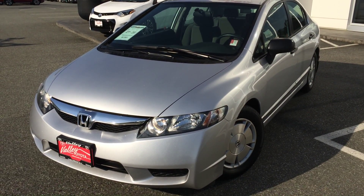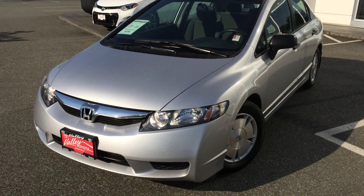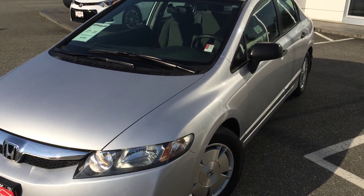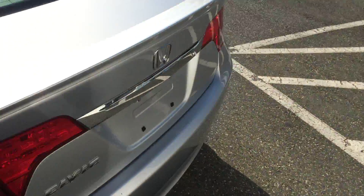Welcome to ValleyToda.ca. You're having a look at a 2009 Honda Civic, stock number 15598A. This car currently has 159,552 kilometers on it at the time of filming.